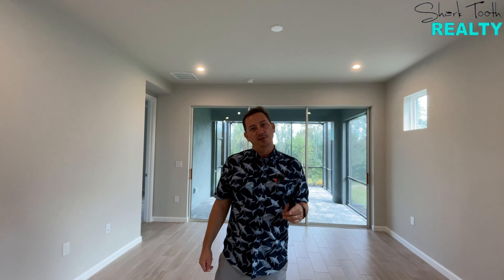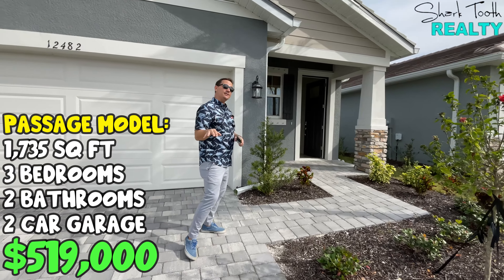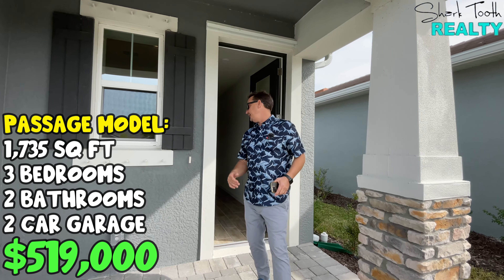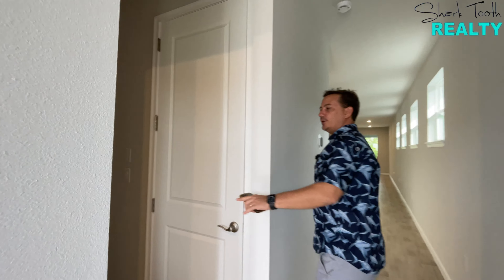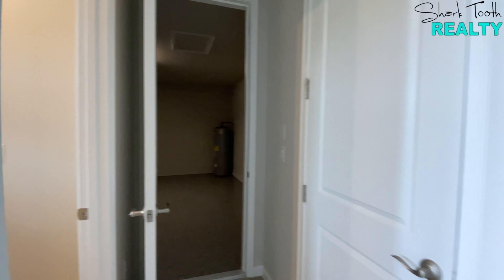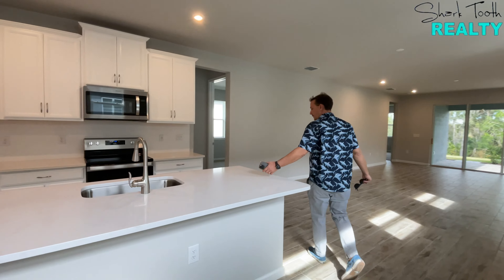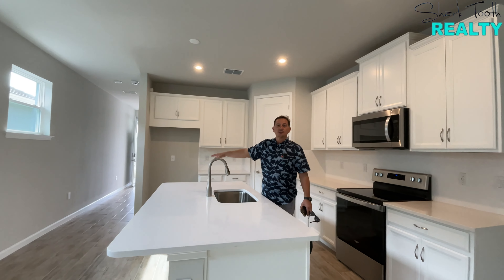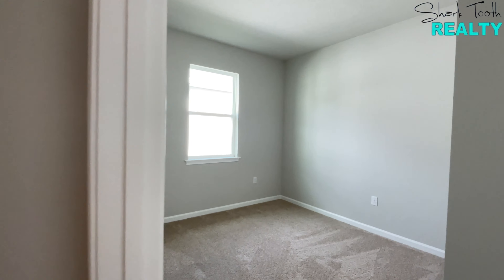Here we are in the Passage model — three bedrooms, two baths, two-car garage, 1,735 square feet. They want $519,000, but we'll see if we can get them down on that. When you walk in, there's a laundry room right there, and a nice epoxy floor garage. Coming out into the beautiful kitchen, dining room, and living room combo, you have white cabinets and white countertops — which everybody wants — and a big island that easily fits three bar stools. Right around the corner we have bedroom two and bedroom three with a shared full bath.